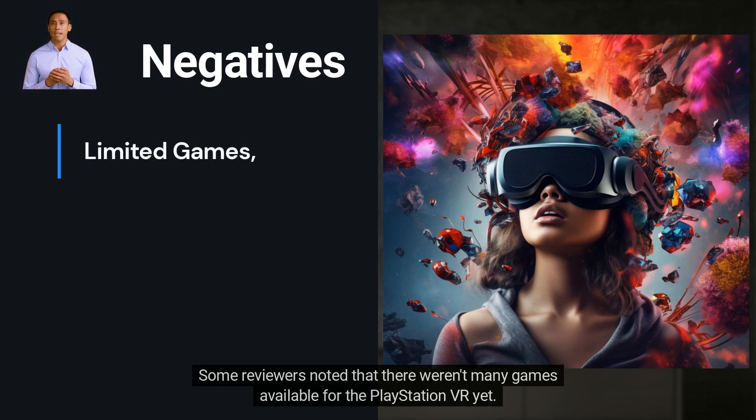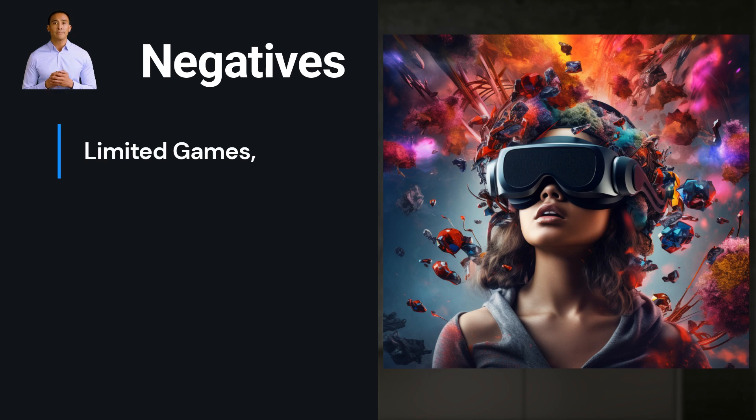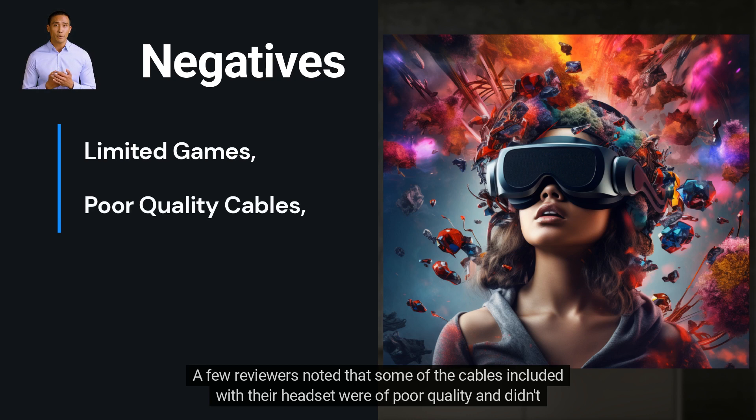On the other hand, users were not happy with some aspects of this product. Some reviewers noted that there weren't many games available for the PlayStation VR yet. One reviewer said that while there are some great games available, there aren't as many as other virtual reality headsets on the market. Another reviewer said that some of their favorite games weren't available yet for this headset.